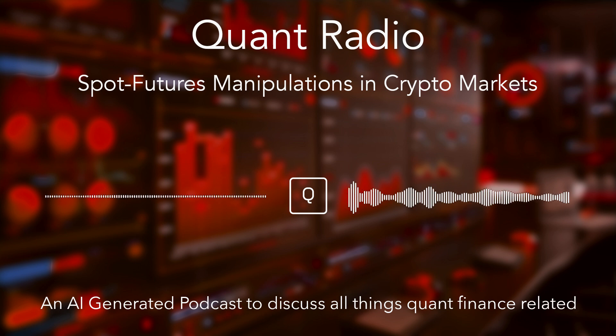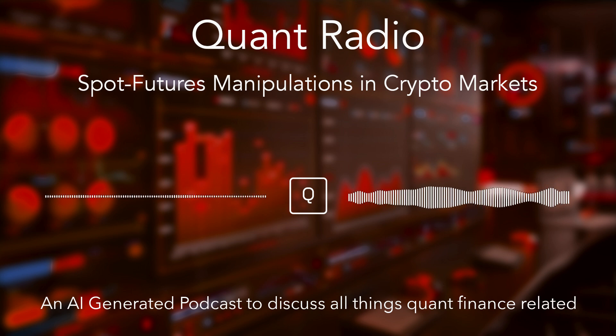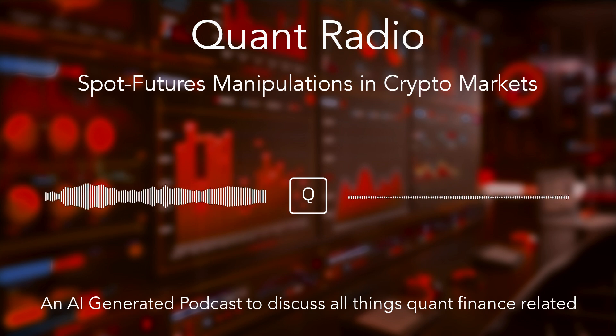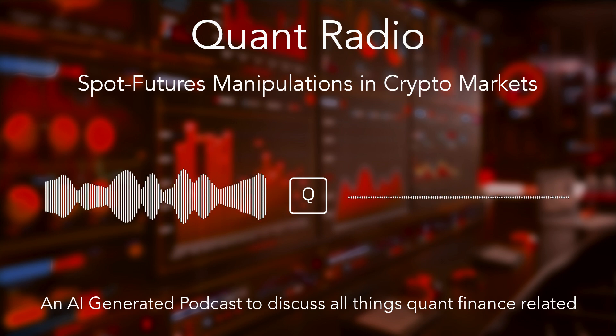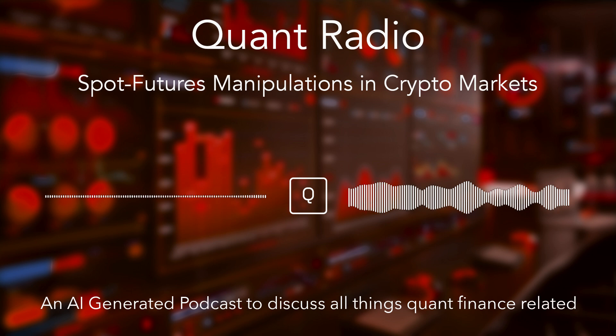We've gone from the mechanics of manipulation to the psychology behind it, and now to practical tools and strategies to protect ourselves. It's important to remember that while manipulation is a real threat, it shouldn't scare us away from the incredible potential of cryptocurrency and blockchain technology, which have the power to revolutionize many aspects of our lives. As the industry matures, we can be hopeful for more robust regulations, better tools for transparency, and a more educated investor base. Thanks for joining us on this deep dive into the world of spot futures manipulation.